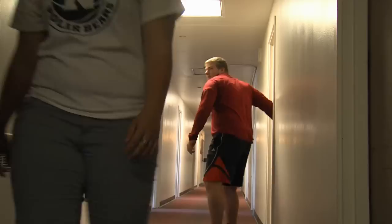Speaking of food, right across the courtyard is Conversations, one of the main dining halls, and right across the road is Eastside Market and Seasons. So these are some of the great things we love about living in Linden and we hope to see you guys here next year.